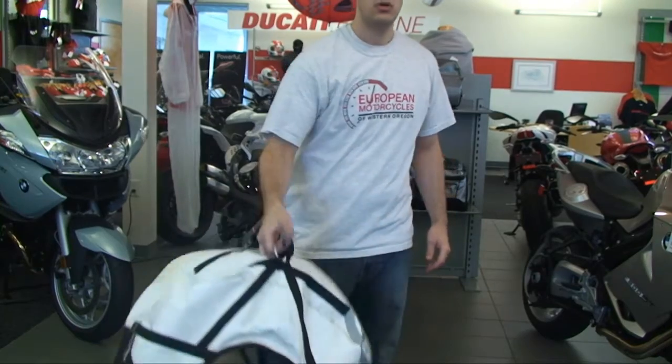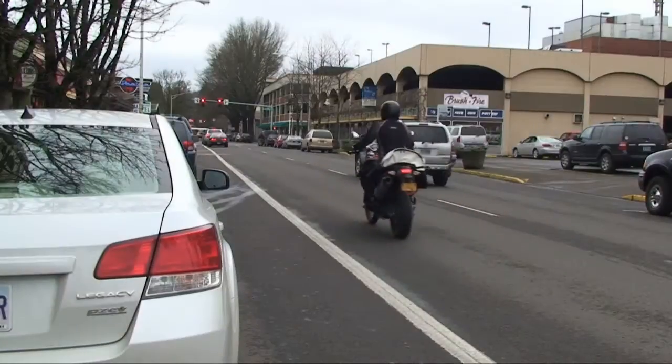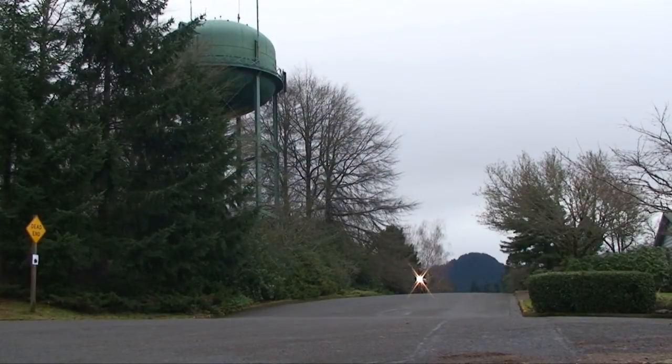Carrying the bag is easy. You can grab it by the top ring as the manual shows you, or throw it over your shoulder. By keeping the center of gravity as close as possible to the interior of the bike, the Great Basin allows for maximum carrying capacity with increased stability. That concept shows when you're riding with a fully packed bag.